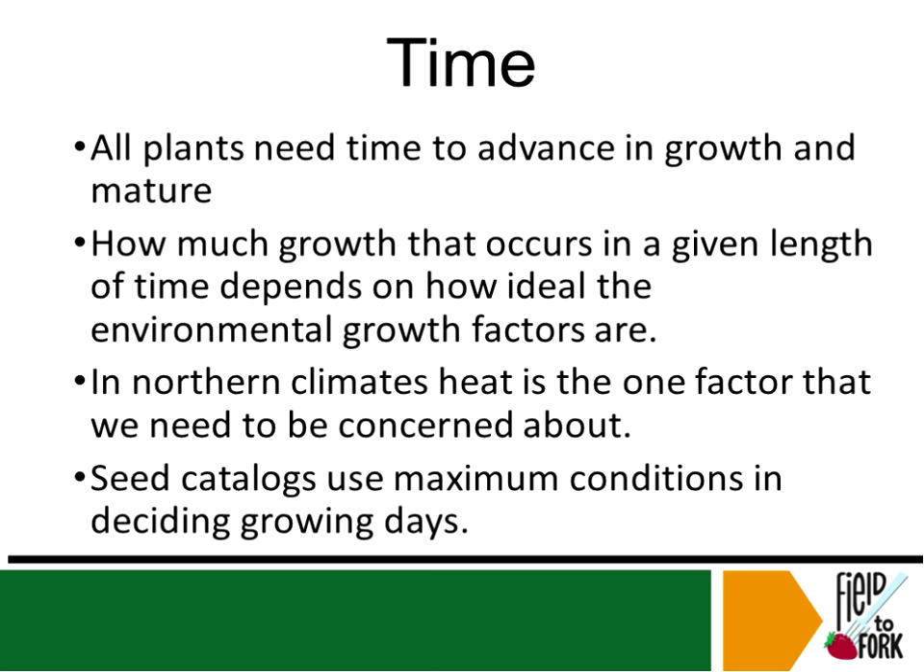In the northern climates, heat is probably our biggest concern. Seed catalogs talk about best conditions and averages — so if you order seeds or plants from a catalog and results are off a little bit, that's because plants can't read, and the catalog figures are averages rather than exact conditions for your area.